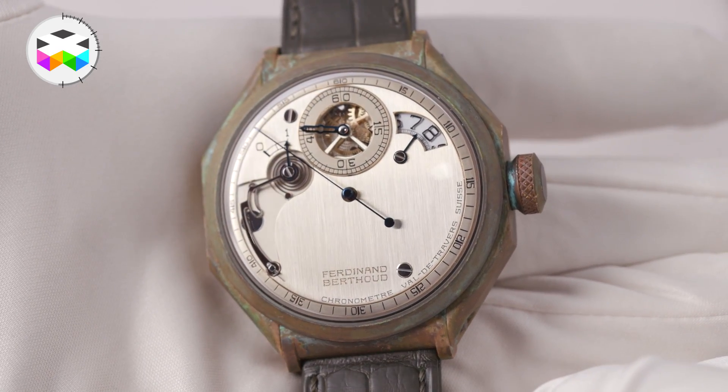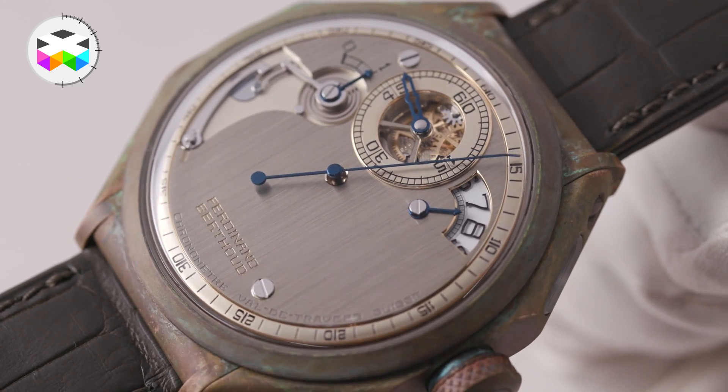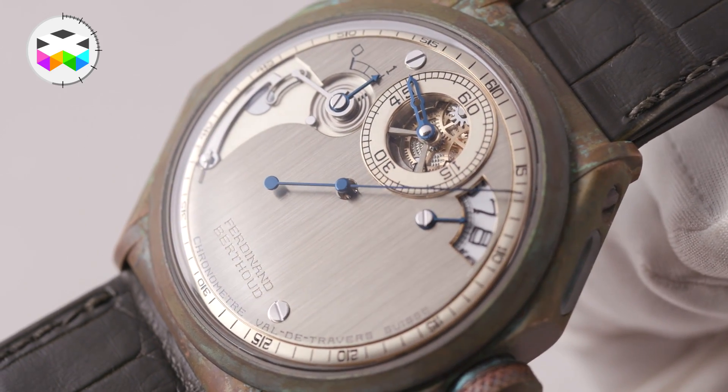To recreate a bit of that feeling, the bronze cases are quite extraordinary. There are three versions — walk us through those.